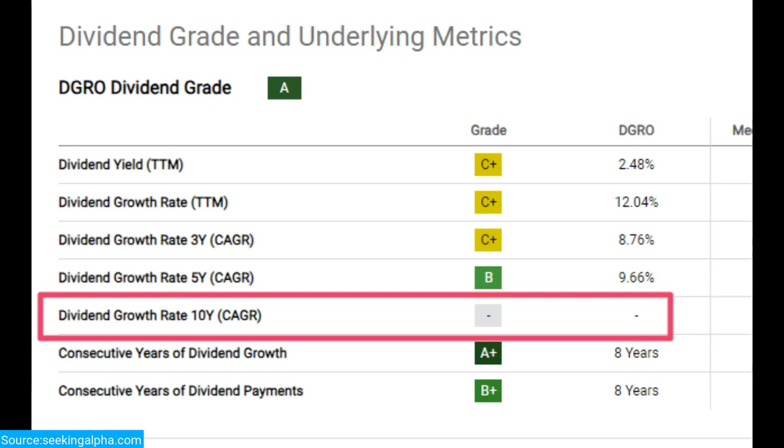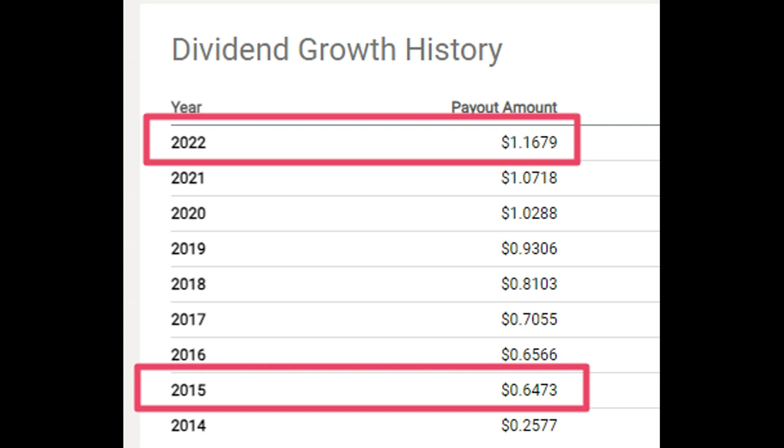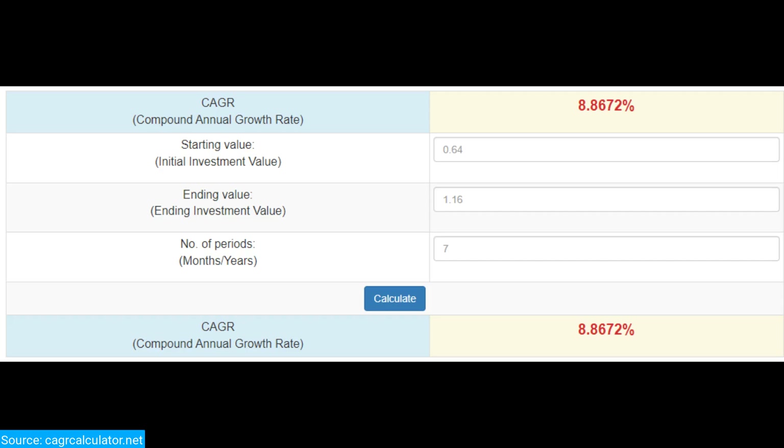Let's check how the ETF that is literally created to give you dividend growth is doing in that department. The fund is less than 10 years old, so we don't have data for the 10-year growth rate. However, we can calculate the overall dividend growth since inception on our own. We grabbed the first full year of dividends, 2015, and the last one, 2022, and put them into the compounded growth rate calculator. For these 7 years, the growth rate of the dividend is 8.86% annually.